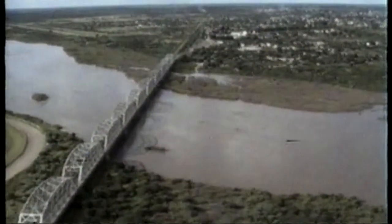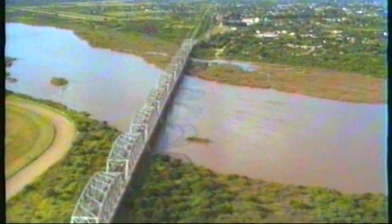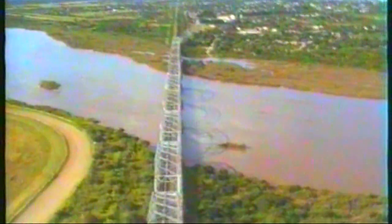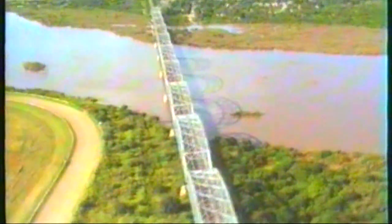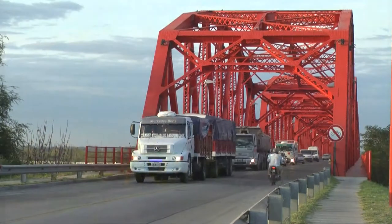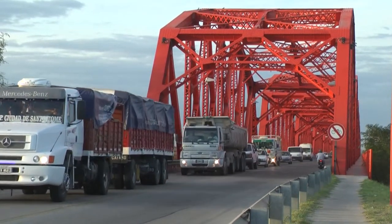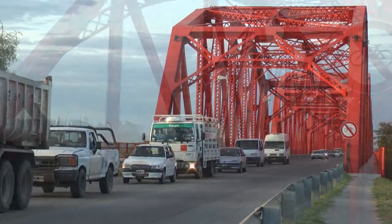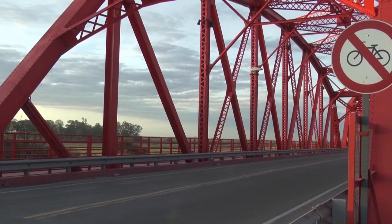Ese bulón de oro se lo colocaba a manera de sello final de la obra. Lo cierto es que el ingeniero José Jorge Gilbert, profesional que estudió en profundidad la historia del puente, supo afirmar que no se encontraron documentos que atestigüen que el famoso remache fue colocado.